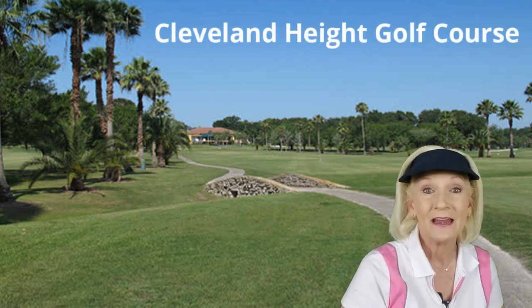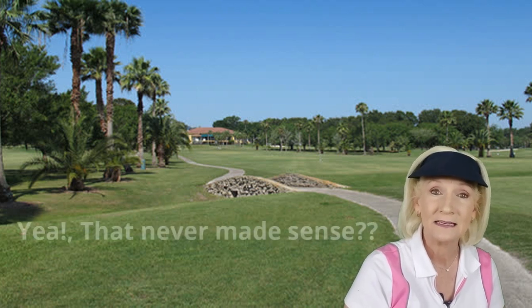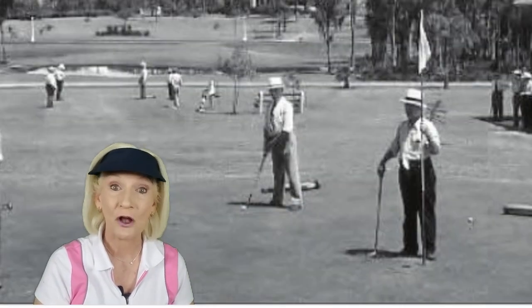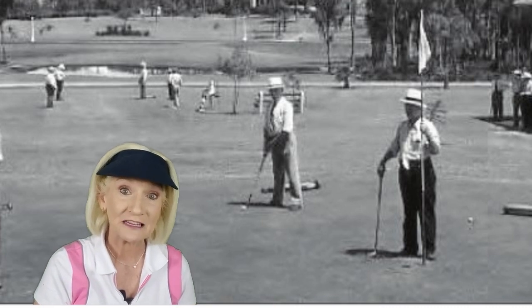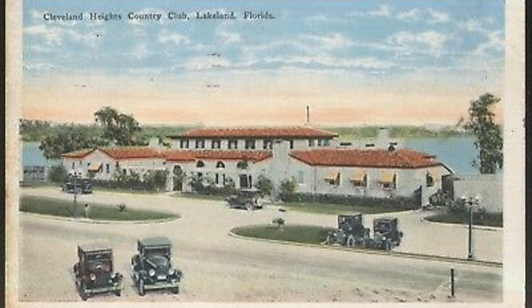This happens to be my personal favorite, and it does have a bit of interesting history behind it. I always wondered: how did Cleveland Heights get its name when we're in Lakeland? Well, the short of the story is that Cleveland Heights Golf Course and the surrounding area were built by a businessman from Cleveland who often visited Lakeland when the Cleveland Indians were here during spring training.